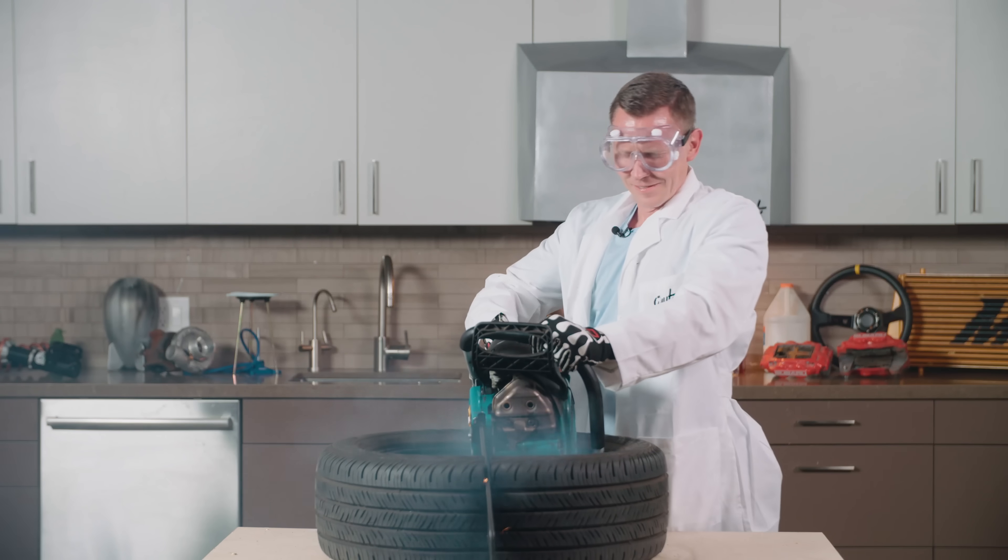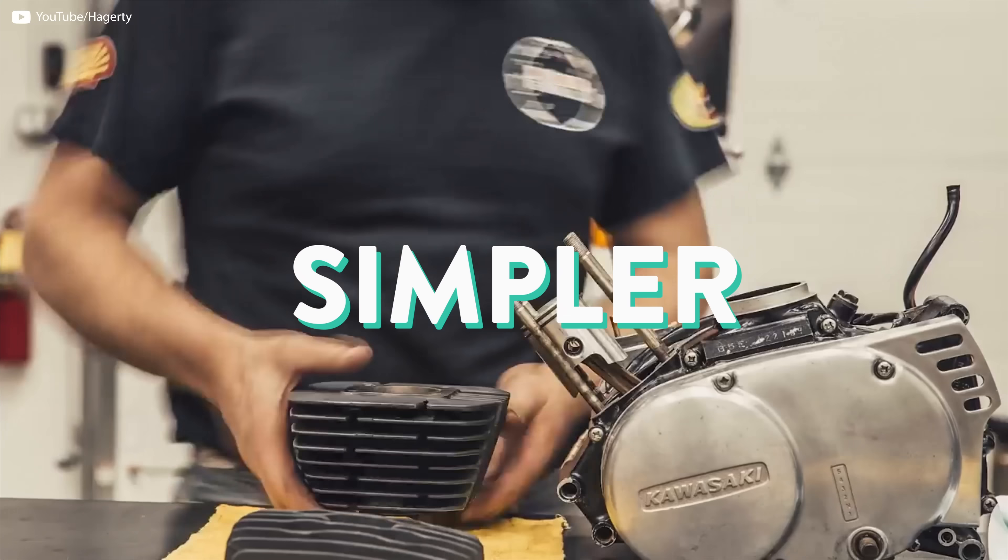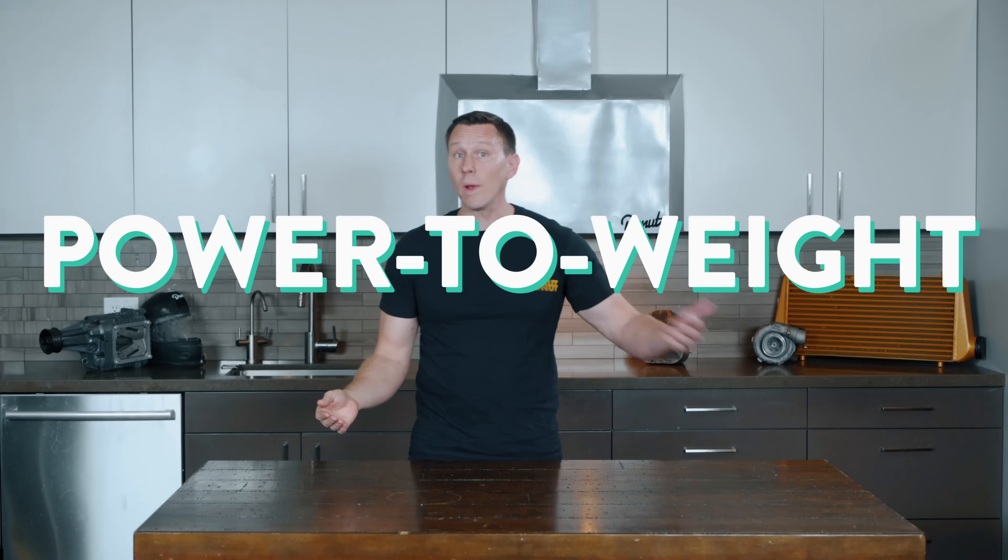Two-stroke engines can also work in any orientation, which can be important in something like a chainsaw. Two-strokes are lighter, simpler, and less expensive to manufacture, and also have a pretty fantastic power-to-weight ratio compared to many four-stroke engine designs. They also have fewer overheating concerns. Three of the four strokes of a four-stroke engine involve hot stuff — compression heats up, combustion is super hot, and the exhaust is just pushing out hot air. In a two-stroke, each new charge is cooling off the chamber, and often the top of the cylinder is exposed to air for cooling. That's why they have all those dangling metal ridges to dissipate the heat into the air.